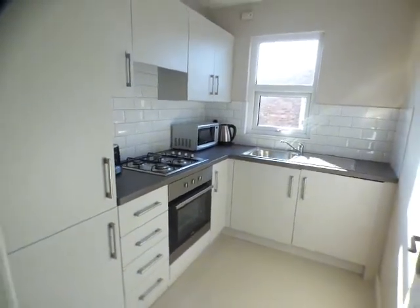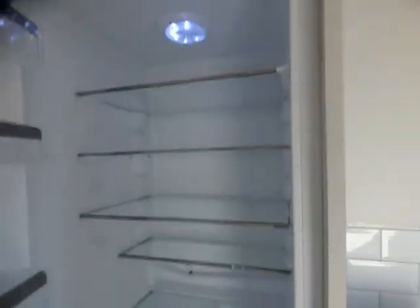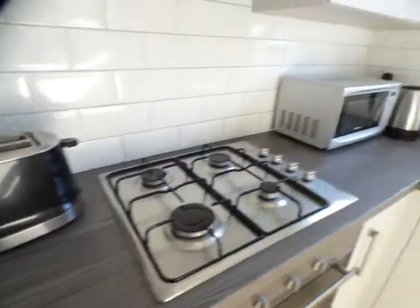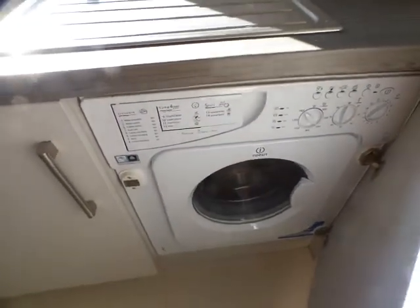I'll give you an overview of this room and then go through the appliances. There's a large integrated fridge with freezer below, oven and hob with concealed extractor above, and an Indesit washing machine.